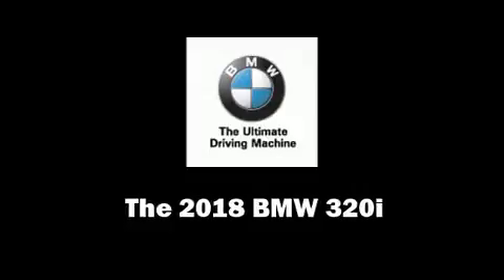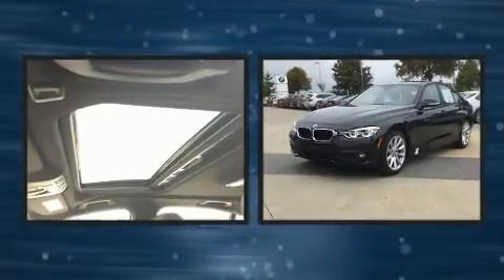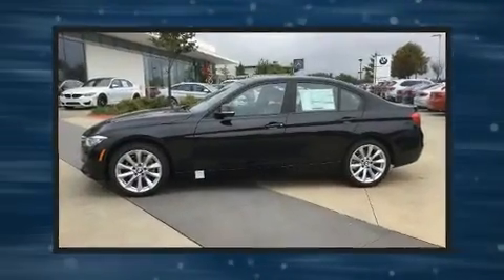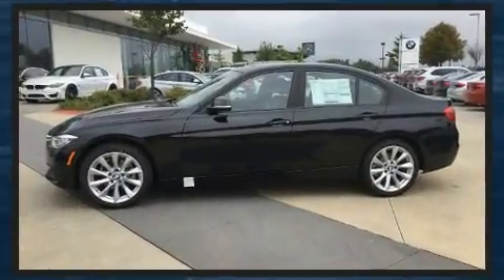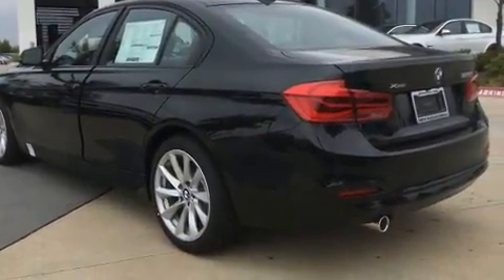You can expect a lot from the 2018 BMW 320i. This four-door, five-passenger sedan is waiting for you to take home. It features an automatic transmission, all-wheel drive, and a two-liter four-cylinder engine. The engine breathes better thanks to a turbocharger, improving both performance and economy.